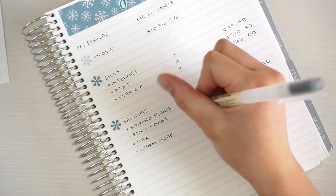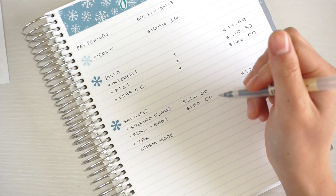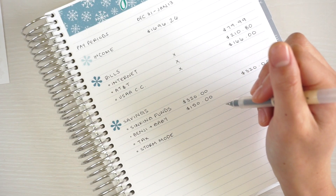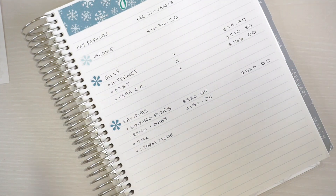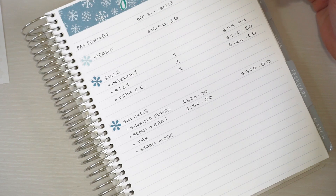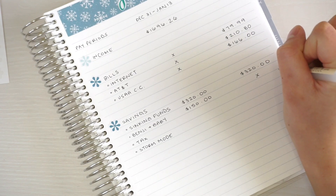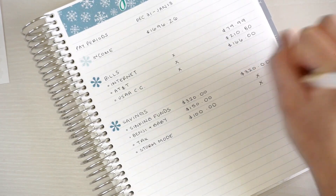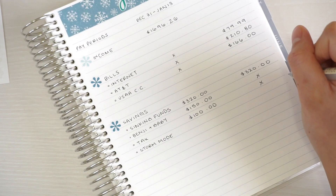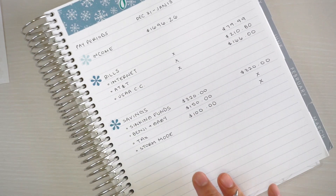For Benjamin I'm upping savings from $100 to $150 per paycheck since the baby will be here this month and there may be last-minute expenses. For taxes I'm saving $100, and I'm not saving anything toward that in this pay period. For storm mode — saving as much as possible before my husband transitions out of the military around July — I'll come back to that at the end once I finalize everything.